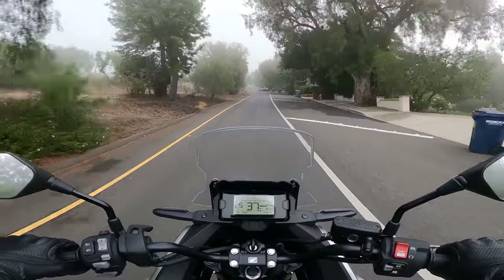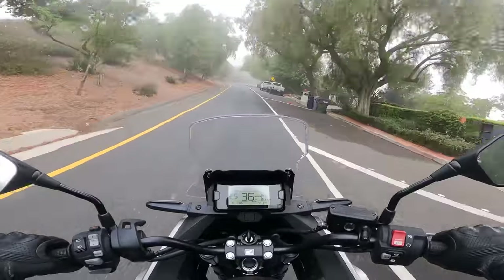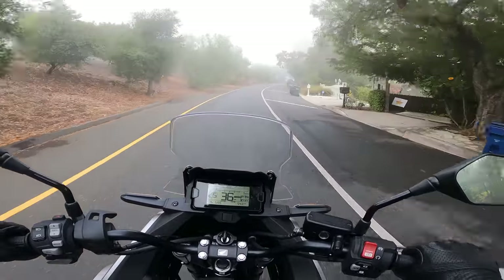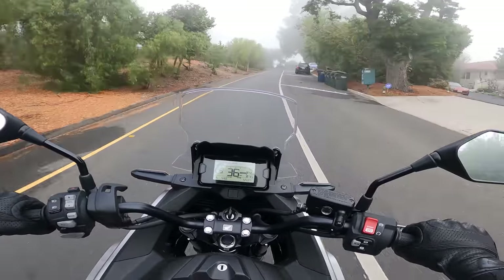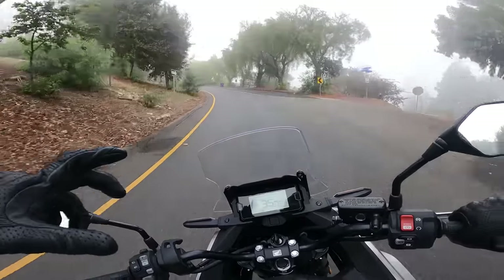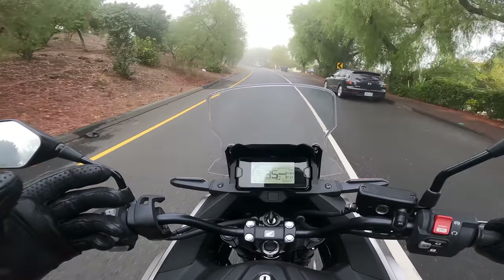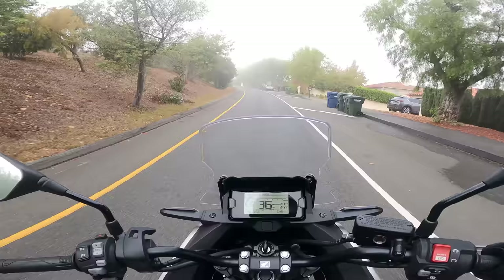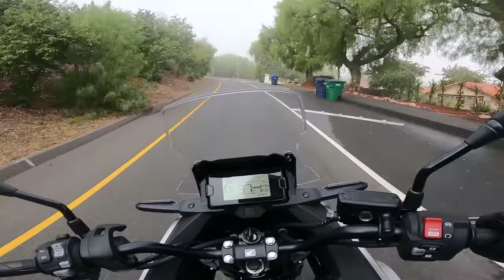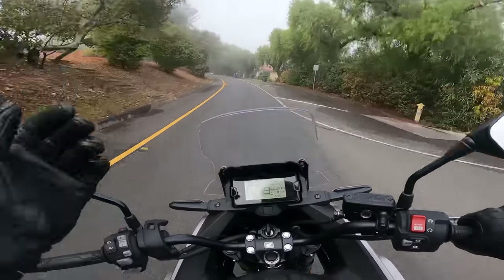Lover's Lane looking kind of spooky with all this fog. The passenger report on the NC750 is fairly simple — my lady friend said it was good. She expected the seat to be a little higher in the back so she could see over my shoulders better, but in general said it was pretty comfortable. The passenger review was similar to what a rider's review might be of the NC750: 'yeah, that's fine, it's pretty good.'